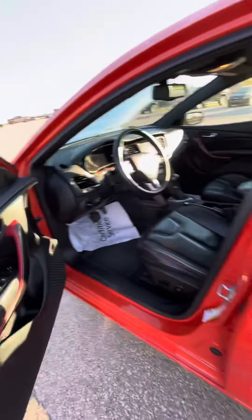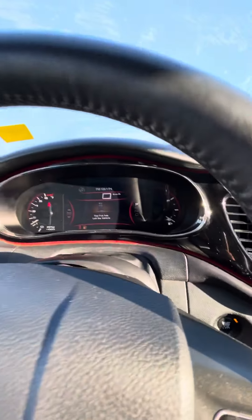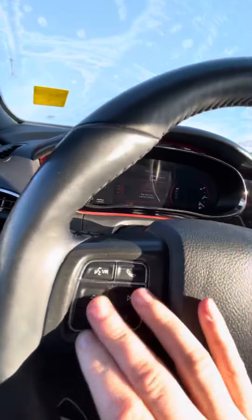Coming into the front of the car, you of course have your power windows and locks. I'll just turn down the fan here — it's a little crisp this morning.